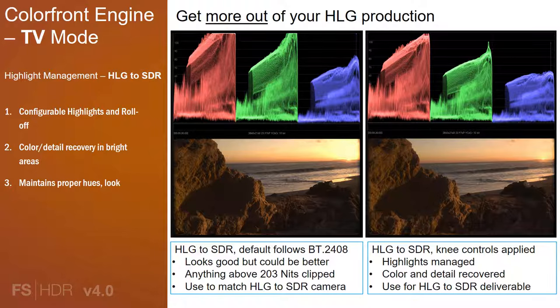When looking at an HLG to SDR conversion, you can choose to leave the engine in its default state. This follows the BT-2408 guidelines and the image looks great, as seen on the left. But the image could look better — anything above 203 nits is clipped, causing minor hue shifts, and the area around the sun is too bright where detail is lost. Looking at the image on the right, this is the same HLG to SDR conversion but with knee point and knee slope controls applied. We've been able to use more of the data in the HLG image to make a stunning SDR image. We compressed the highlights in the bright areas where we were able to recover color and detail, all the while maintaining the artistic intent of the original image. This truly enables you to get more out of your HDR production and into your SDR deliverable.